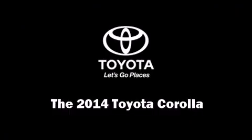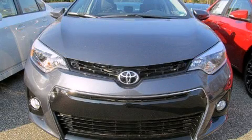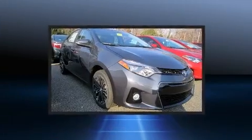Step into the 2014 Toyota Corolla. This four-door, five-passenger sedan leads among competitors in its segment.